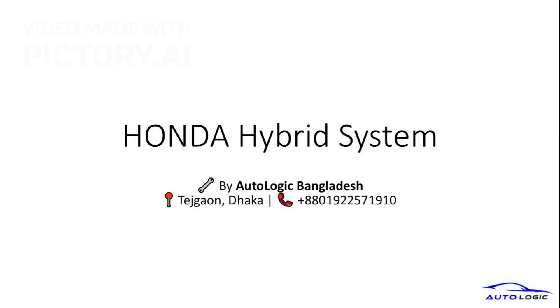Welcome to our presentation on the Honda Hybrid System, brought to you by Autologic Bangladesh. Today, we'll explore the innovative technology behind Honda's hybrid vehicles.